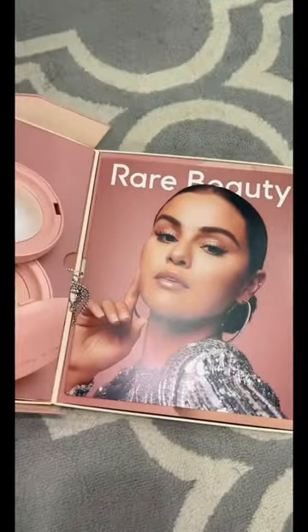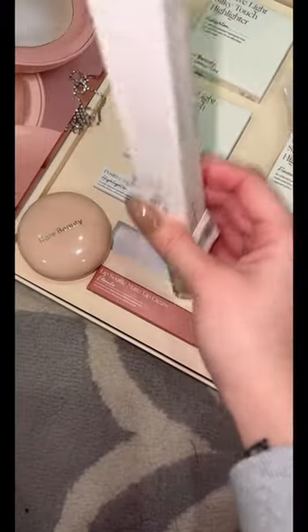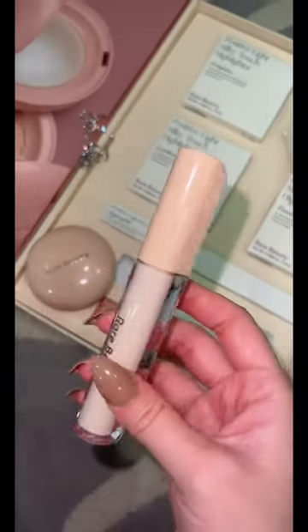But guys, I've been waiting for this product — these Rare Beauty Highlighters — just so I can do this video. And I also got the under eye brightener, which also has skin tone packaging.